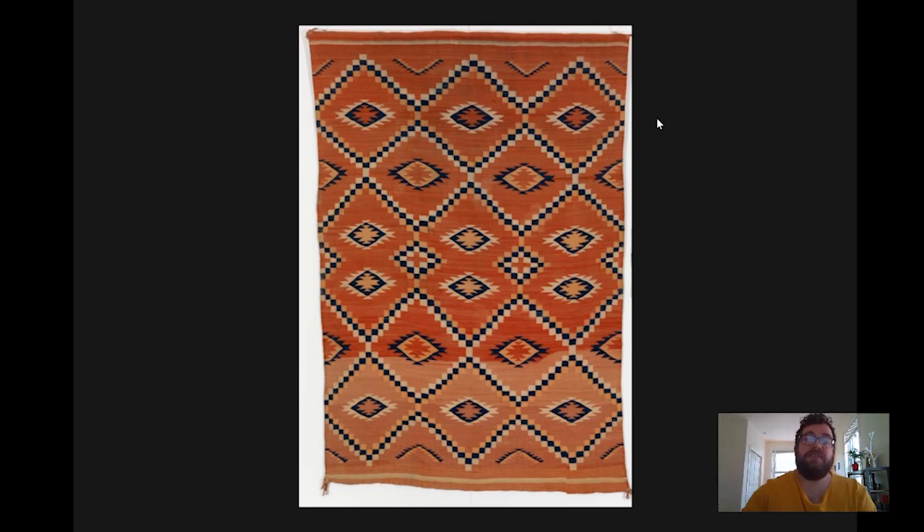The Ganado style features really vibrant colors — particularly red, yellow, white, and black, as you can see in this example — and really intricate designs. You have checkered diamond and X patterns, serrated diamonds, and star patterns, and these all interlock with each other to create a really intricate geometric pattern.